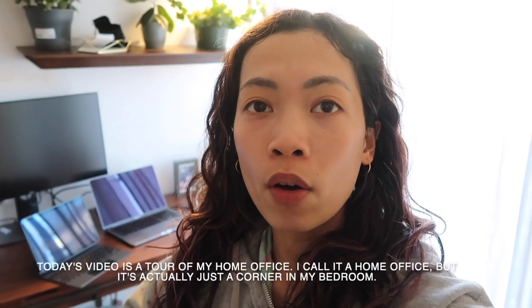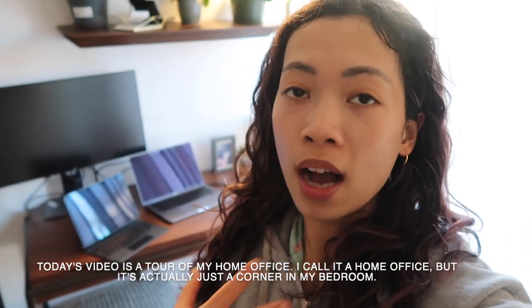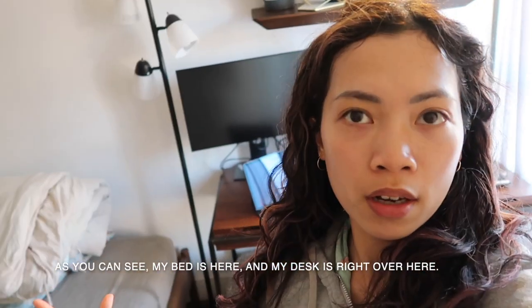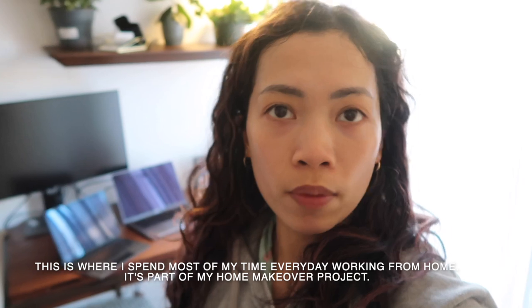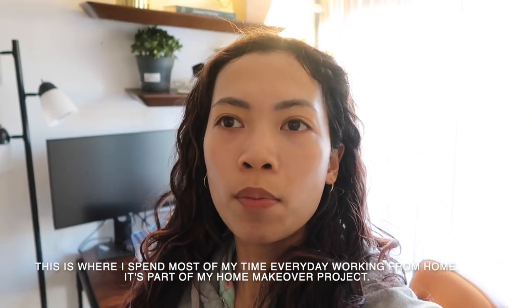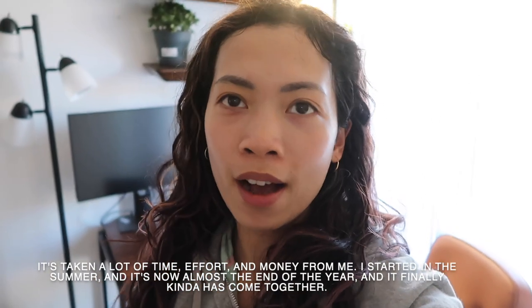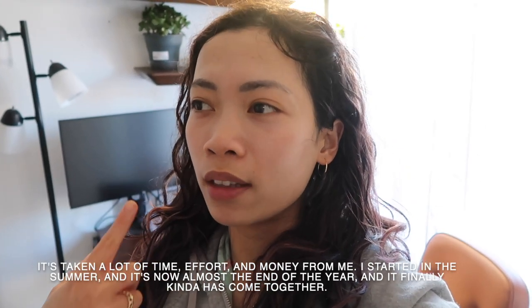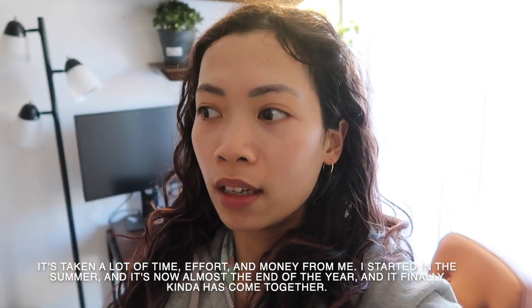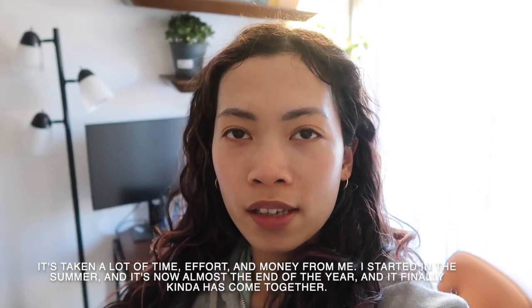Hi everyone and welcome to a new video on my channel. Today's video is going to be a little tour of my home office. I call it a home office but it's actually just a corner in my bedroom — my bed is here and my desk is right over here. It's where I spend most of my time every day working from home. This is part of my home makeover project. It's taken a lot of time, a lot of effort, and a lot of money. I started this project in the summer and it's now almost the end of the year and it's finally kind of come together.